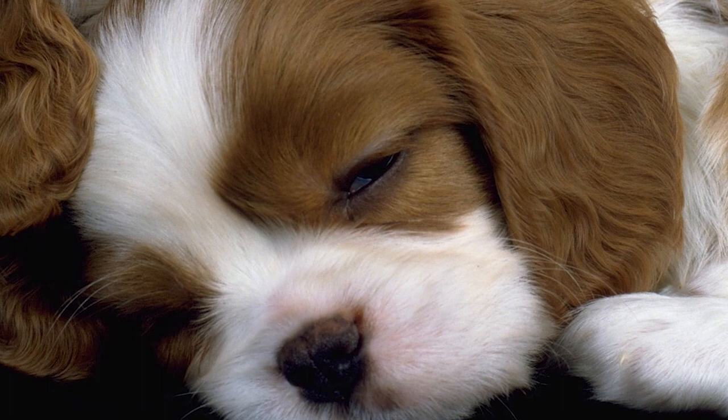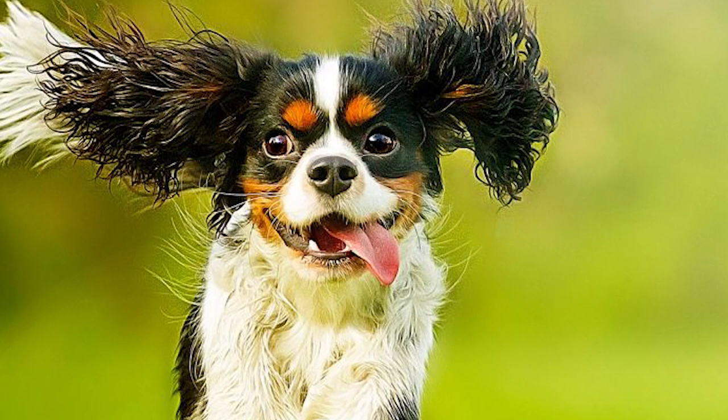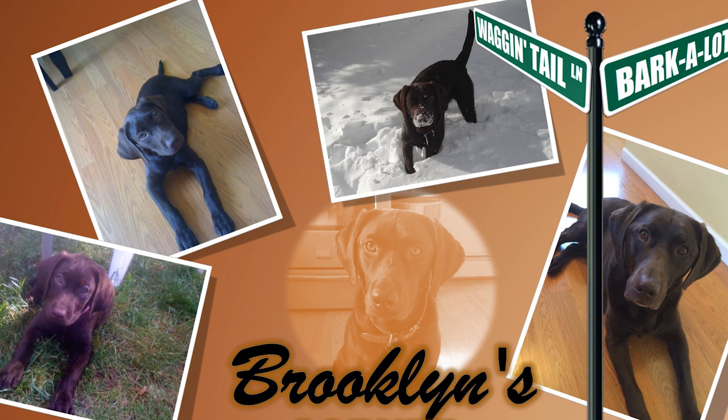The Cavalier King Charles Spaniel is a pint-sized bundle of joy known for adjusting itself to its owner's lifestyle. Named after royalty, it does not mind befriending all commoners, humans and animals alike. Find out if the Cavalier King Charles Spaniel would be a good addition to your home — visit brooklinscorner.com to take our quiz and find out which dog would be the best match for you.